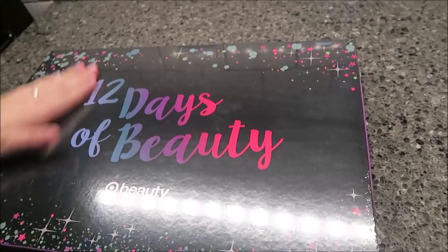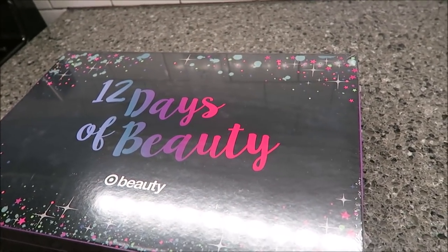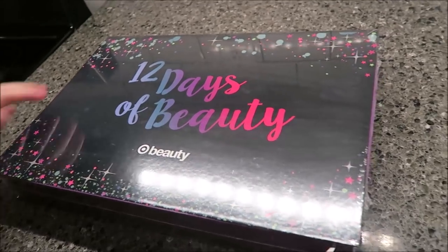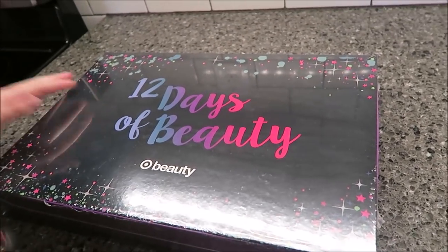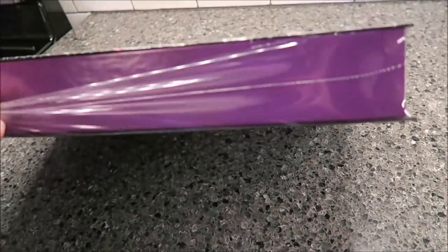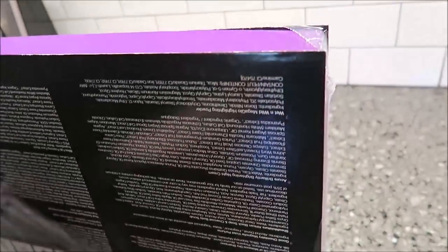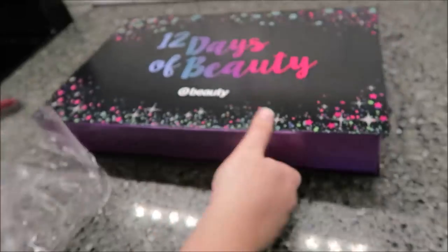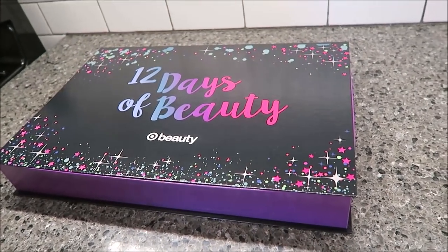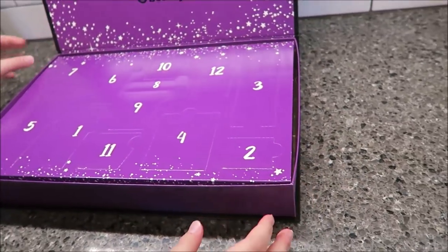Today Ashley is going to start with the 12 Days of Beauty from Target — it was $19.99. We're going to open it one day at a time. Do you have any clue what's gonna be in here? There is technically a product list on the back, but I haven't looked because I wanted it to be a surprise.